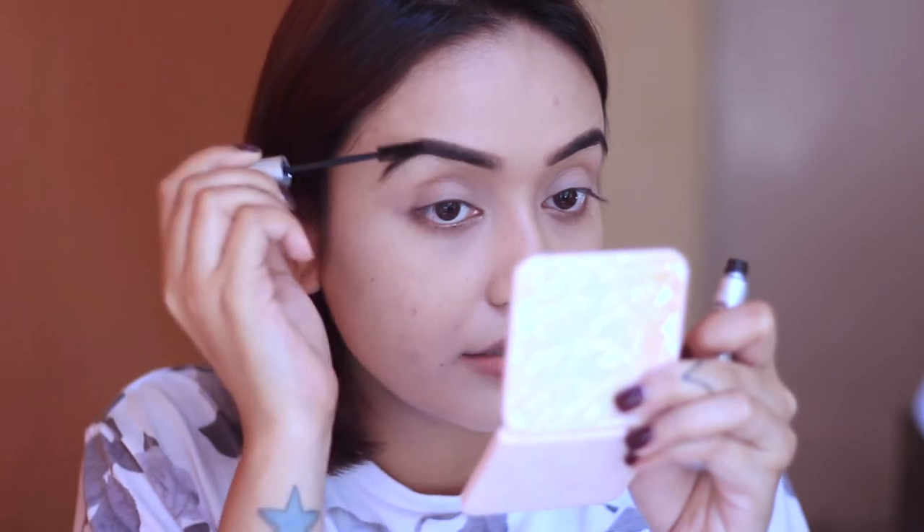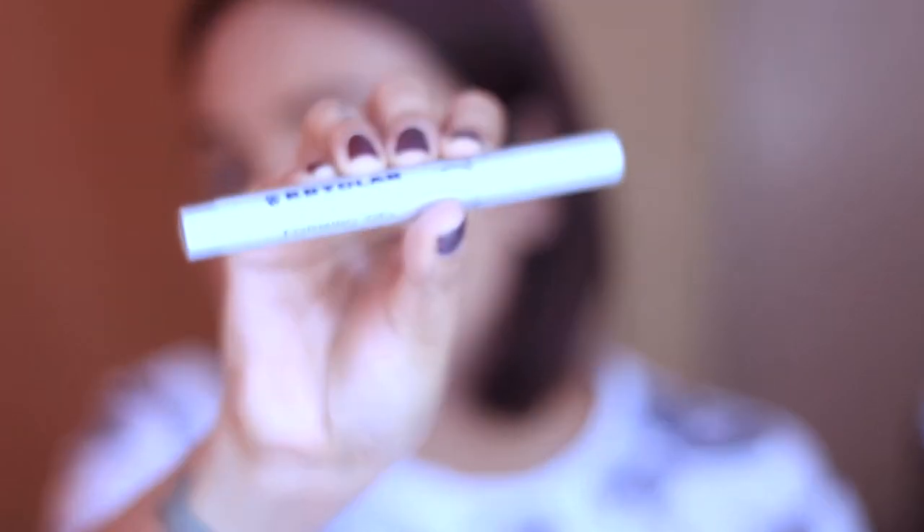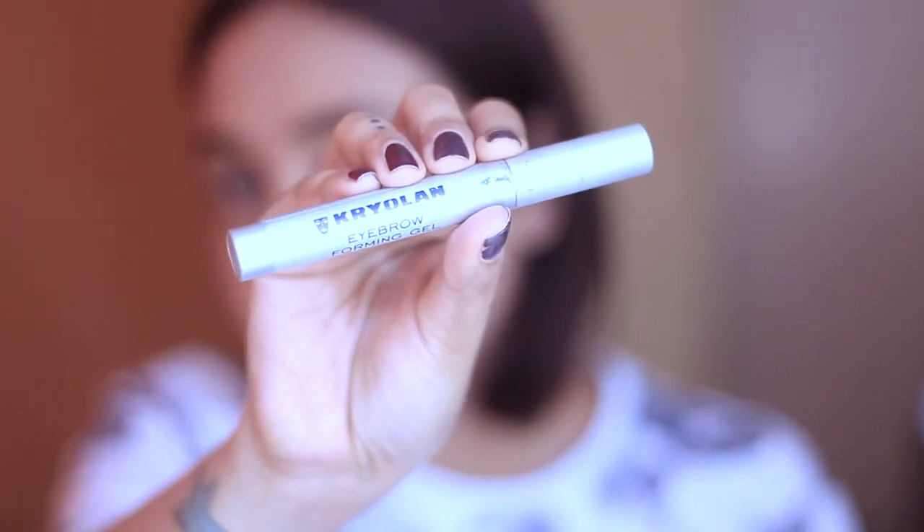You can also use an eyebrow pencil — that's fine too. Next I set my brows with eyebrow gel, which is optional. I have droopy brow hairs so I like to set them. I use the Krylon eyebrow gel, but you can also use mascara as eyebrow gel — I've shown how to do that in my other videos.